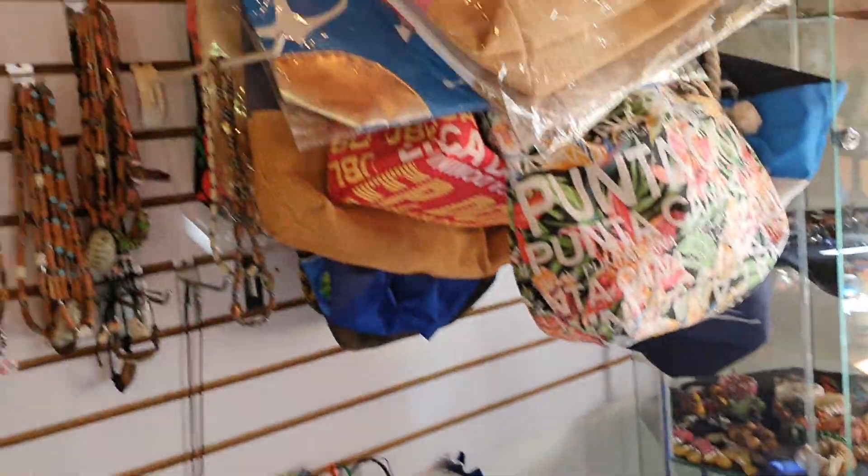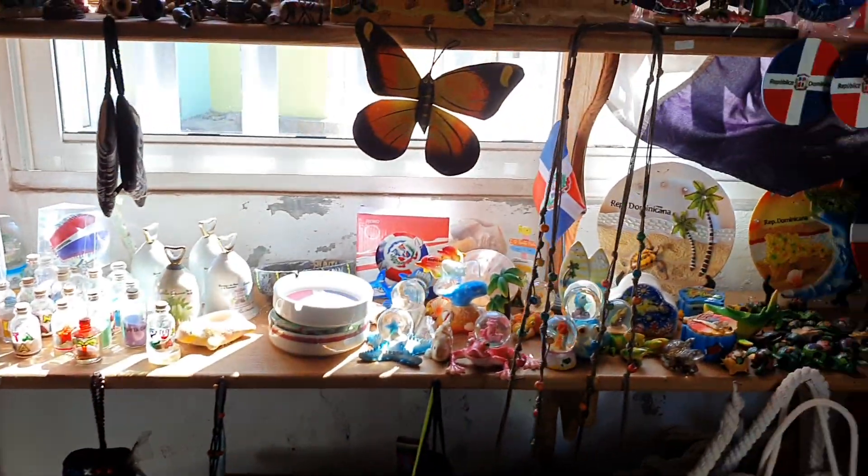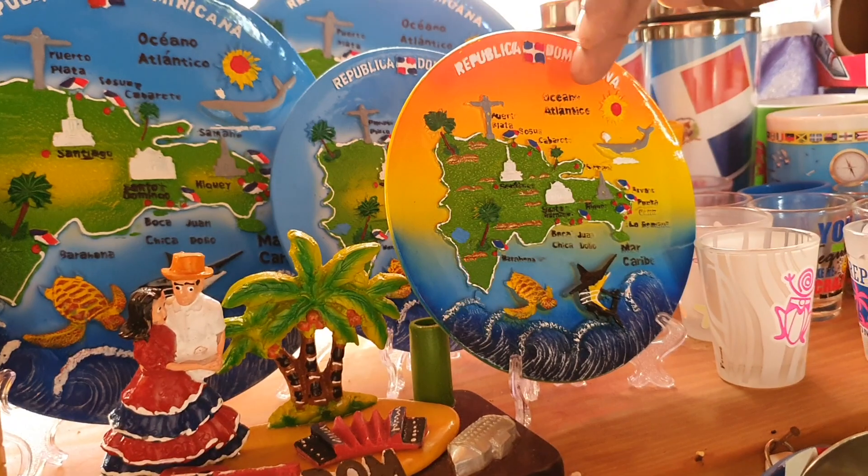Okay, all these are big bags, dresses. That plate — and they have the mat from the Dominican Republic, showing the different tourist areas.